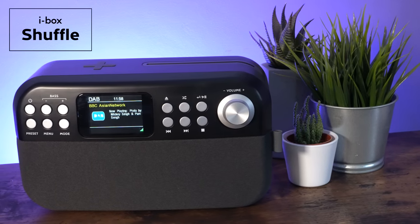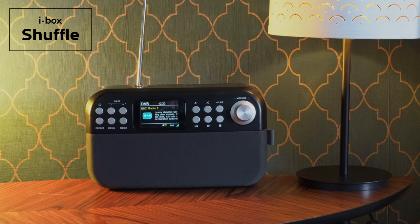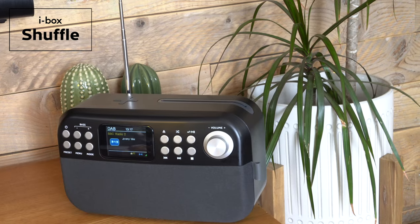From UK home accessory specialist iBox comes the Shuffle, a mini hi-fi sound system. Packed full of features, it combines a modern, stylish design with impressive stereo sound.